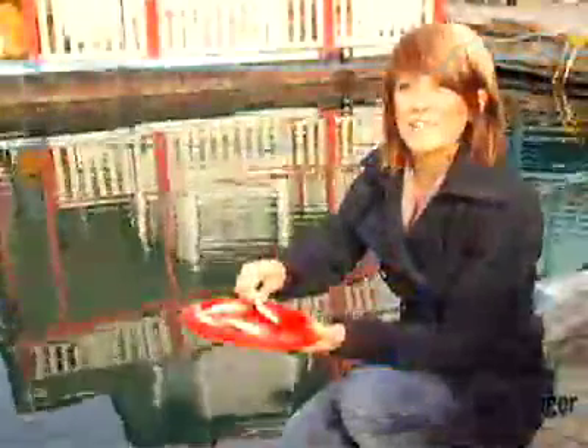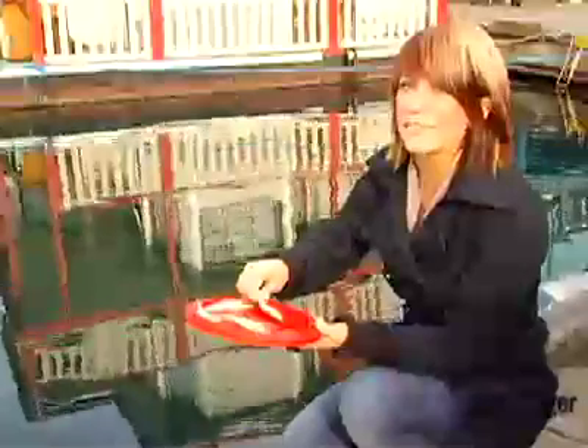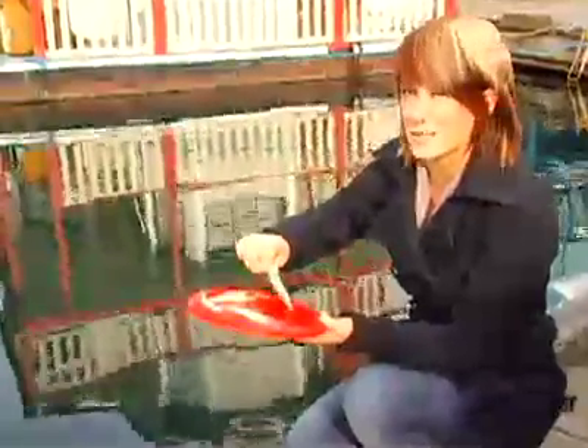By the way, the fresh seafood market sells herrings that you can buy to feed the local residents — not the ones in the floating homes, but the ones with whiskers.